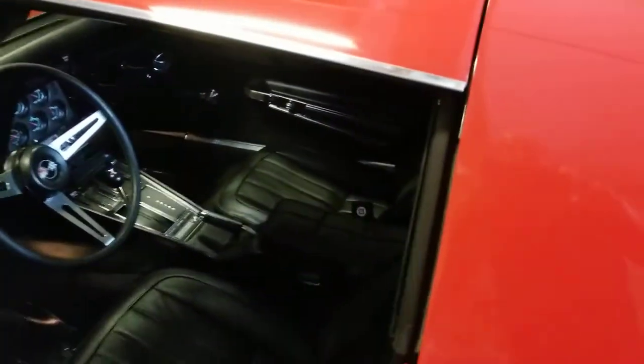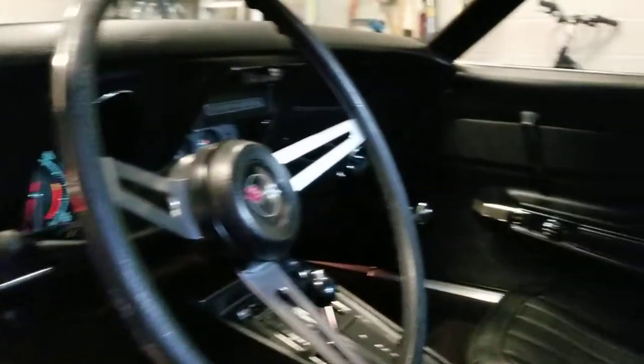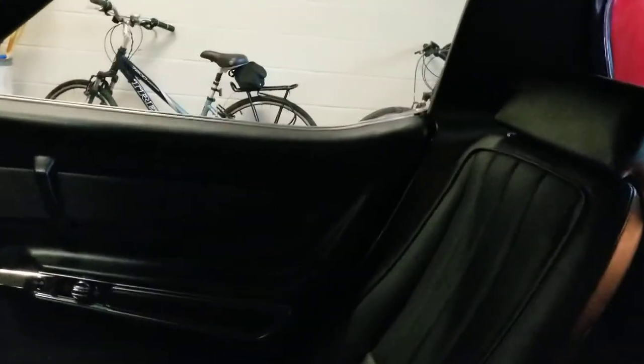The interior is in very nice shape — no rips, no tears. Everything is in wonderful condition. It's an original black plate car, a California black plate car. I have the original black plates.